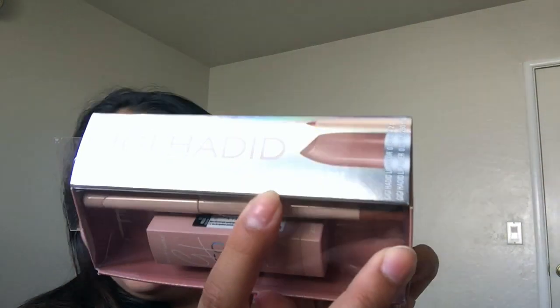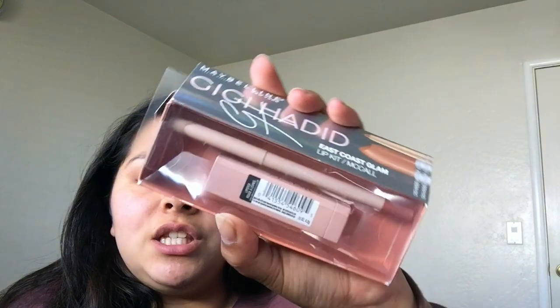The next product is this Maybelline and Gigi Hadid collab lipstick and lip pencil kit in the shade — I have no idea how to pronounce that — but it's a lipstick and lip pencil little kit and it looks very pretty. That was $4.99. I also found this Maybelline and Gigi Hadid lip kit in the shade McCall, which I saw in a Tati video — she said it's a very pretty nude shade. That was also $4.99.